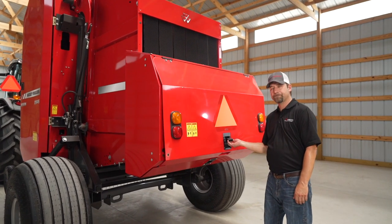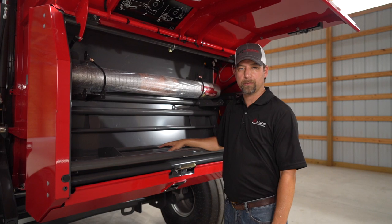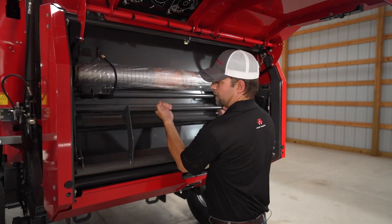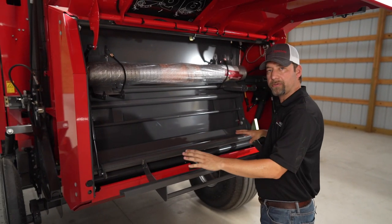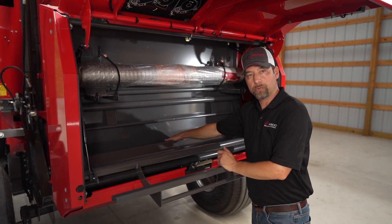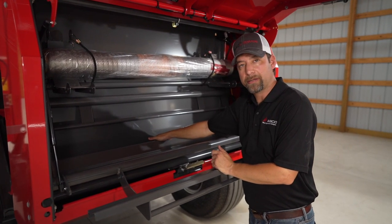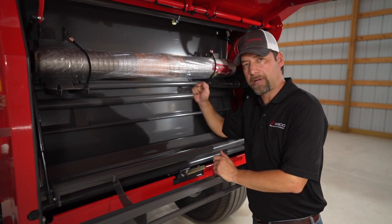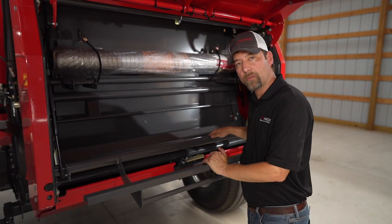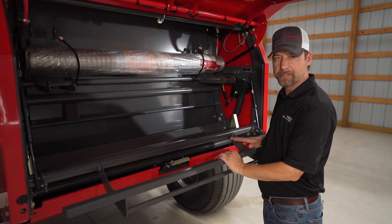This model has the optional mesh wrap system, and as you can see, this is probably the most simple mesh wrap system on the market. You have your storage mesh up here, and to load your mesh you pull this back, lay your mesh roll right here, pull a little bit off, and make sure it's in contact with the rubber roller here. It does not have to be tied in a knot; you don't have to pre-feed it or use any talcum powder. It's positive feeding action, so once those belts grab hold of the mesh it pulls it through. You can adjust your width here if you're using a 48-inch or a 51-inch mesh, and you can also adjust with these gas shocks on both sides of your tensioning system.